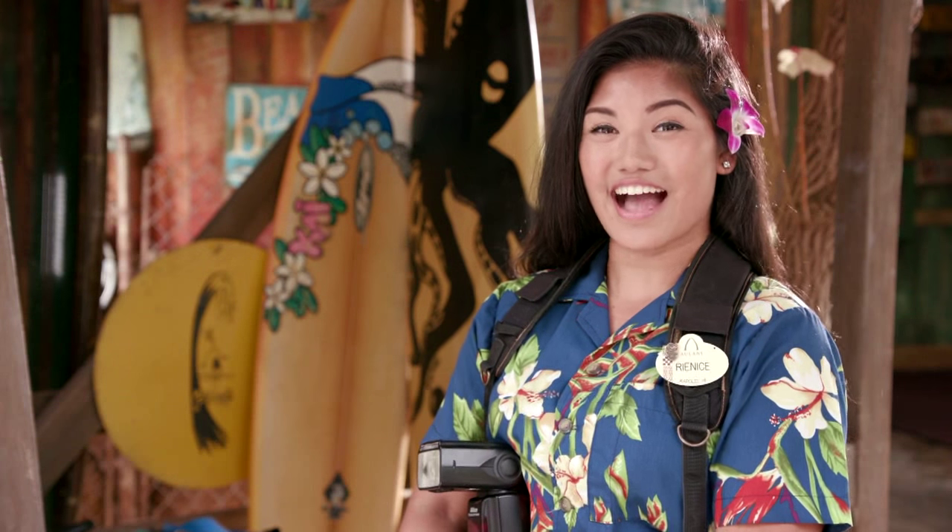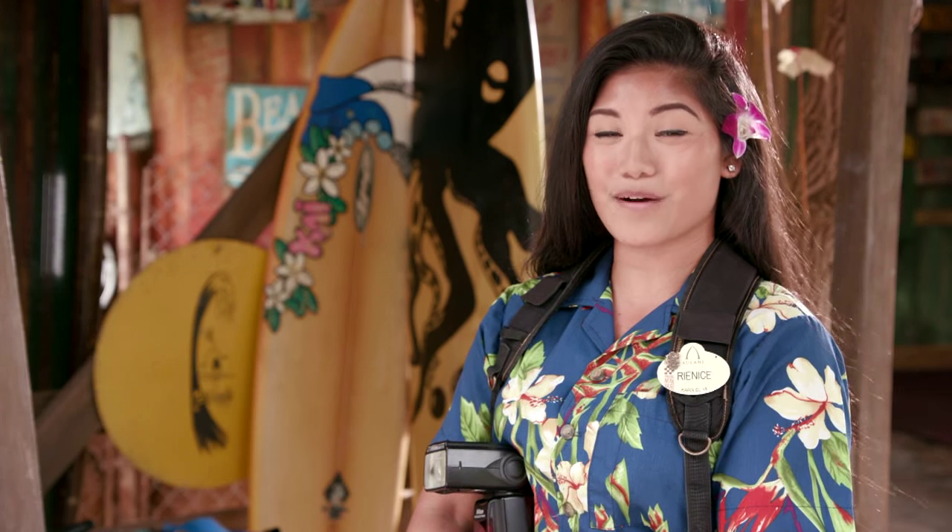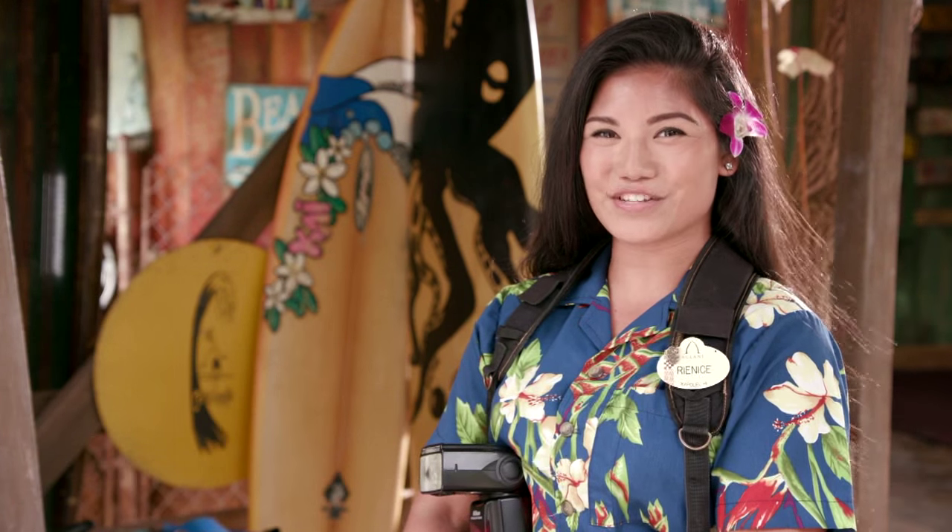Aloha! My name is Renice. I am a Disney Photo Imaging Photographer here at Aulani, a Disney Resort and Spa. Welcome to Meet Aulani's Ohana.